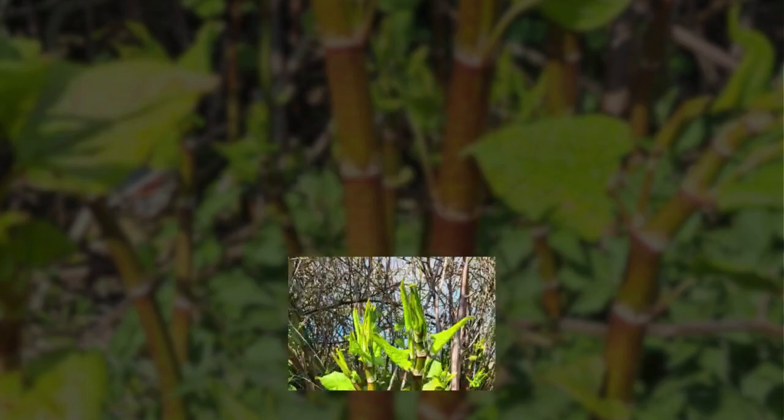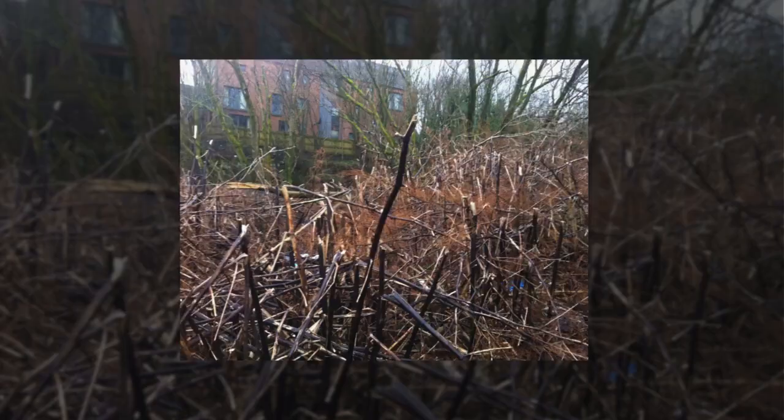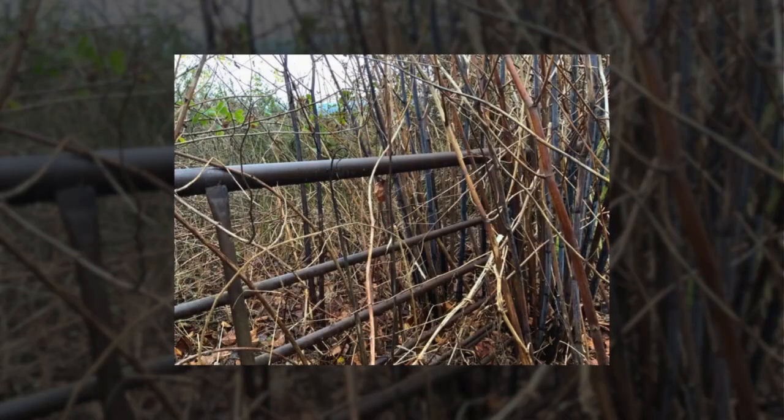By October, the plant will show even more signs of decay. The stems, while still tall, change colour from reddish-brown to a darker brown colour. After the first frost, the stems will be brittle, although they can still stand around 2–3 metres tall in early autumn. By the end of autumn,